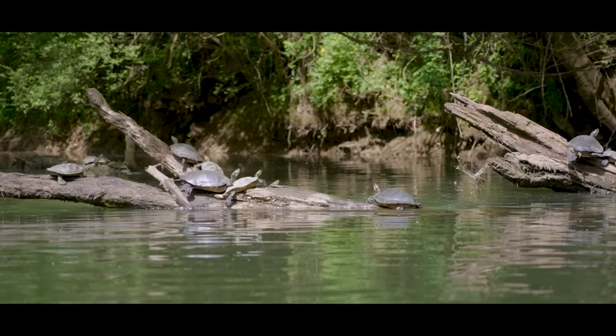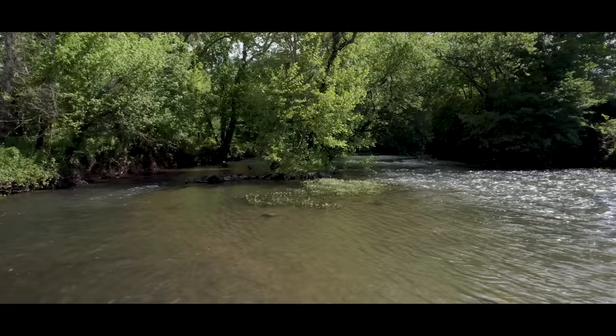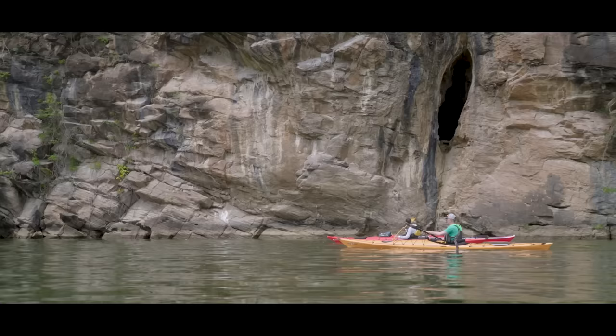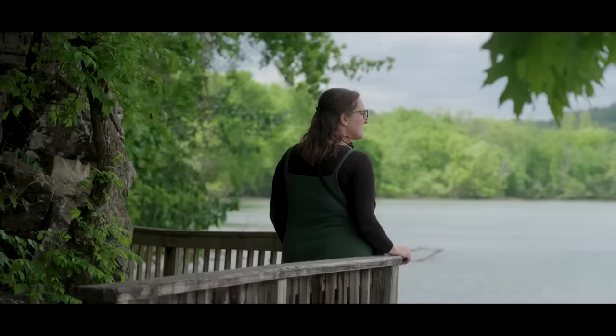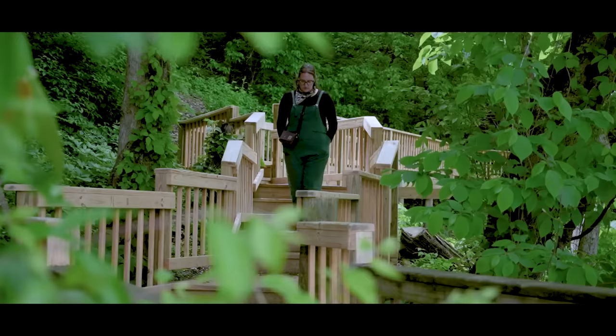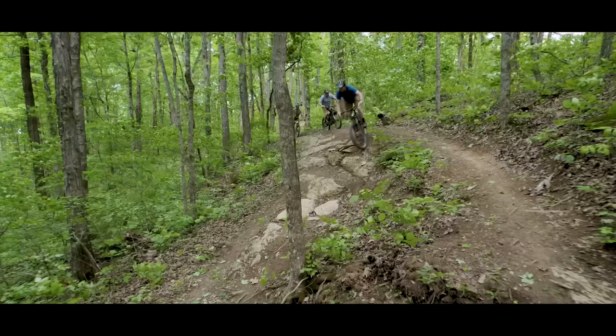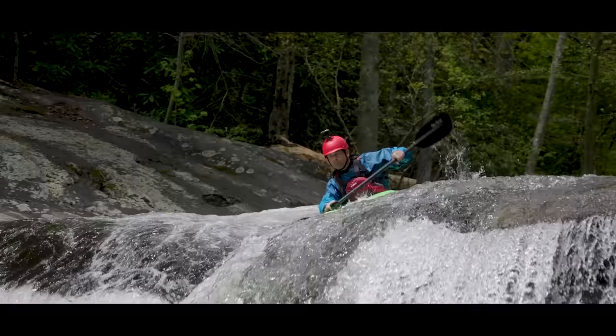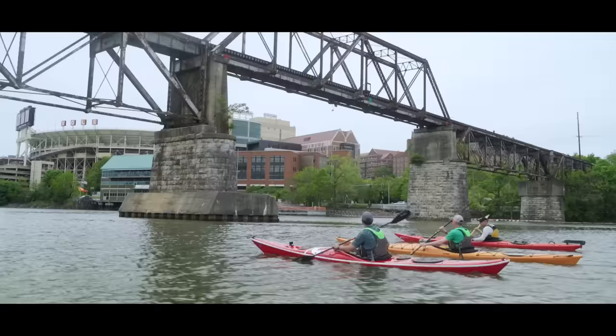Recognizing the value, beauty, and fragility of the Tennessee River and its 41,000 square mile watershed, the Tennessee River Line project was conceived in 2016. The vision: a continuous trail system of hiking, biking, and on-water experiences along the length of the river and its watershed.